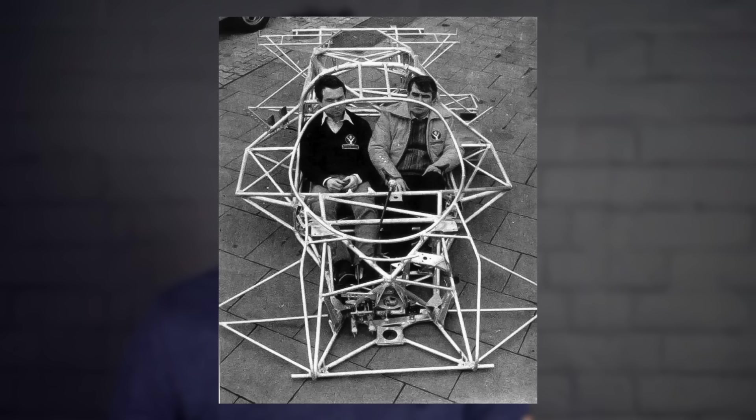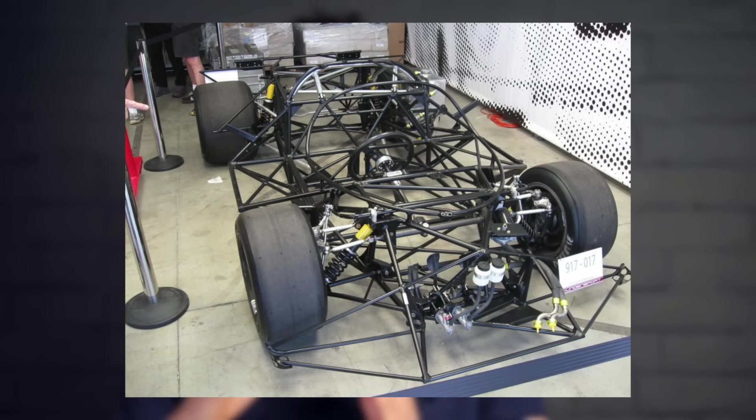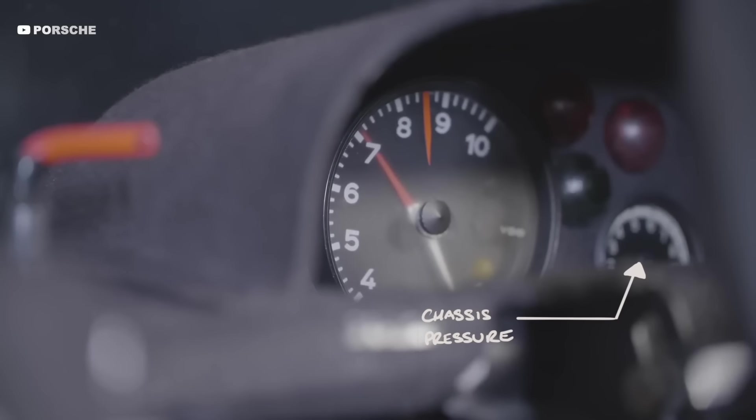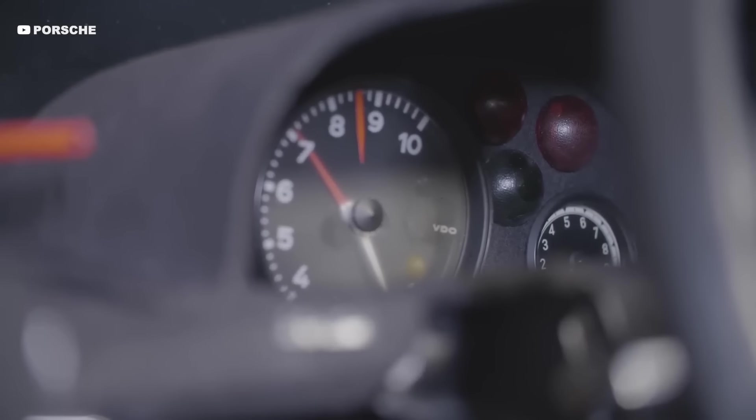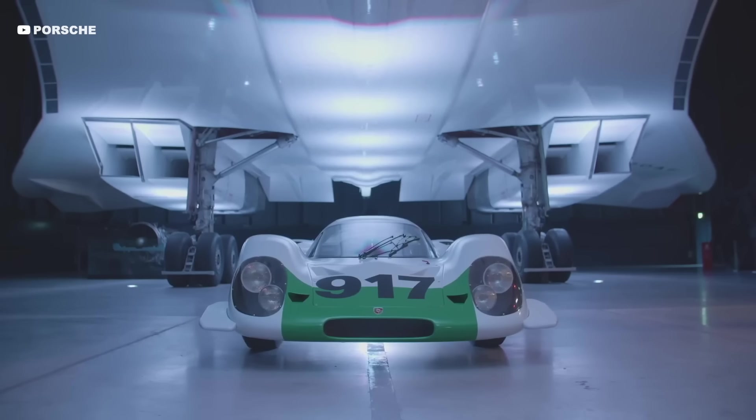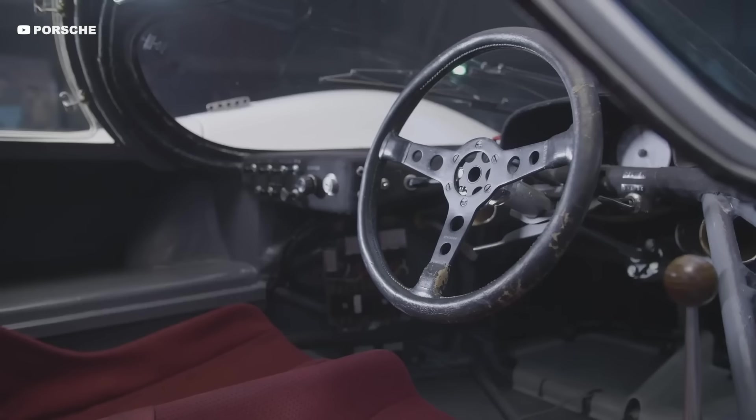So Porsche came up with an ingenious solution: they pressurized the entire space frame with nitrogen. This meant that they could check the pressure and be sure that there were no cracks or flaws in the chassis — if you still had pressure, you were good to go. They used nitrogen as it won't react with the metal and can't damage it.